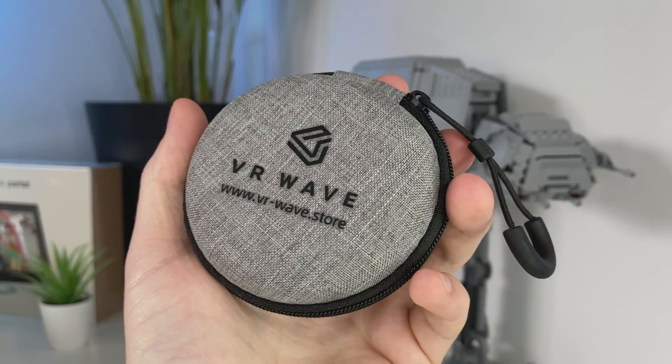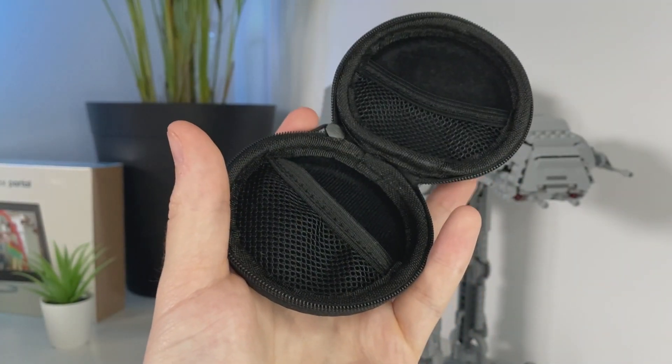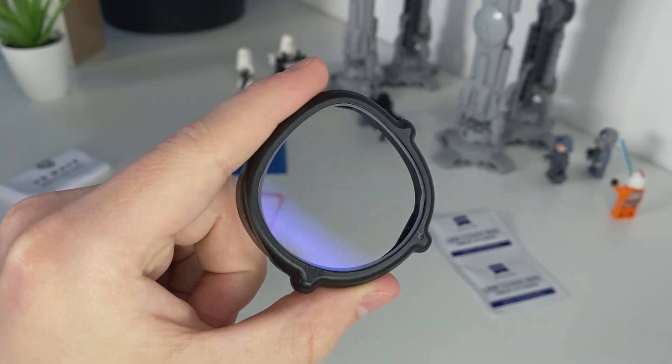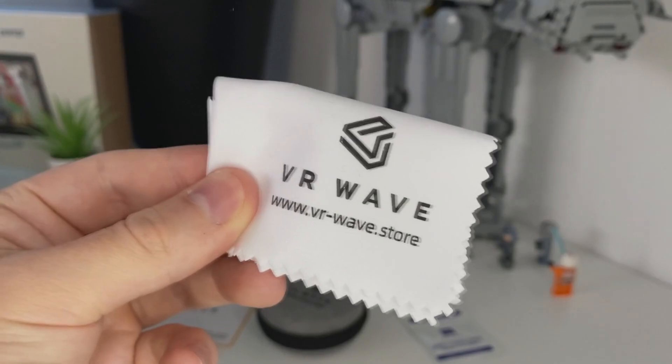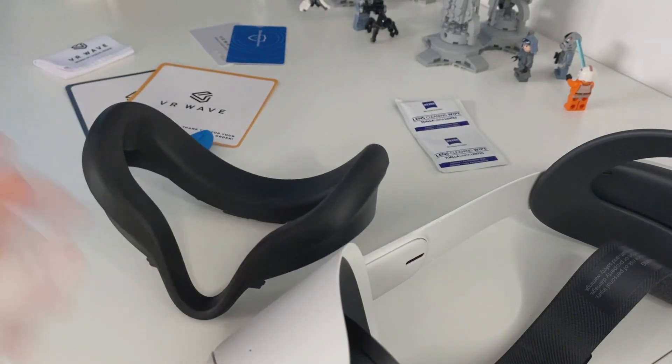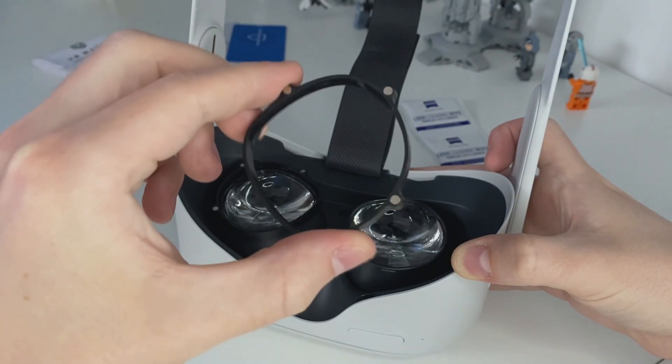Talking about nice-looking VR games — VR Wave, today's sponsor, lets you appreciate the beautiful VR games even more. VR Wave offers tailor-made VR prescription lenses with a super easy installation on your headset. These lenses don't only benefit people who wear glasses — they also protect your Quest lenses, shielding them from scratches and protecting your eyes from blue light.